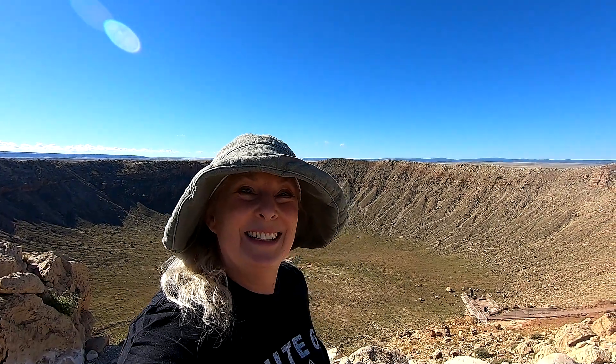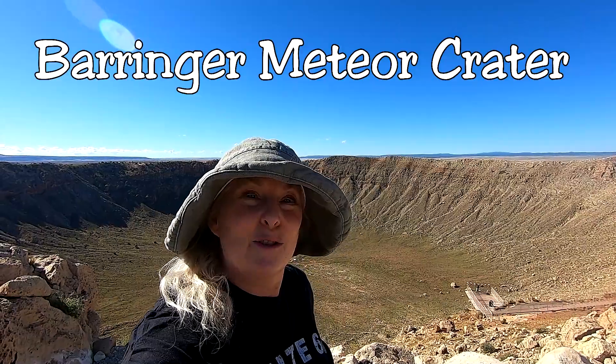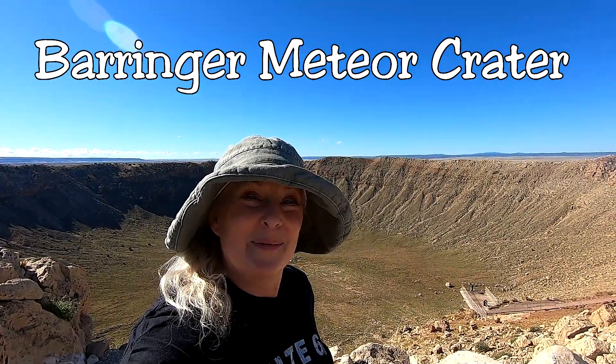Hey y'all, Roam Town Girl here and our first stop today is the Meteor Crater near Winslow. I think the actual city is actually called Meteor City. It was really awesome because they have an RV park just down the way, so that's where I ended the day yesterday, spent the night, got up early and here we are.